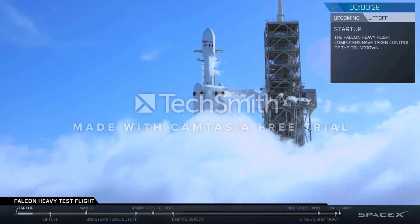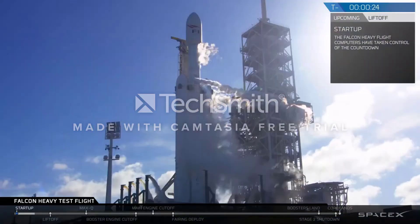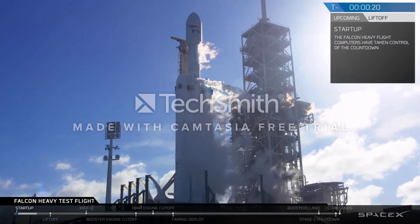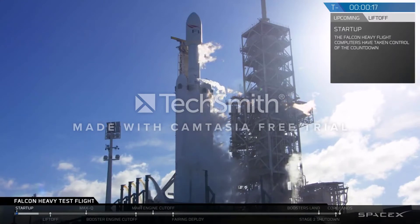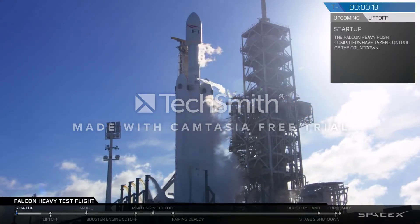Team has 30 seconds. Launch director on countdown 1 — SpaceX Falcon Heavy, go for launch. Falcon Heavy is configured for flight. Team has 15, stand by for terminal count.